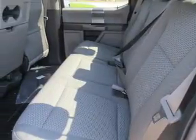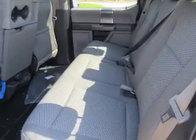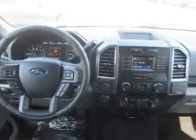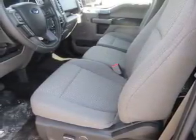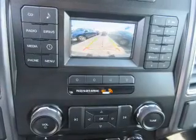Inside you'll find Bluetooth connectivity, an auxiliary input, steering wheel controls, curtain head airbags, front airbags, side airbags, side impact door beams, child safety locks, cruise control, an MP3 player — great quality at a great price.